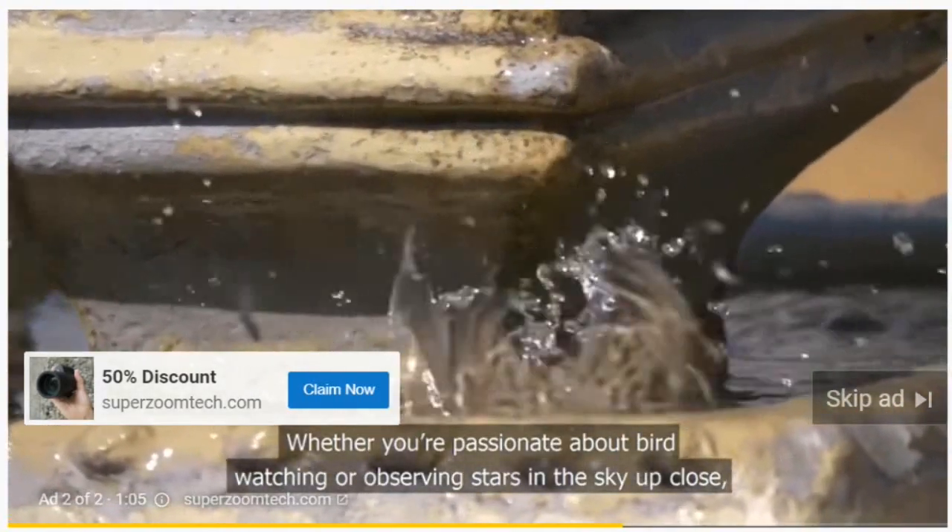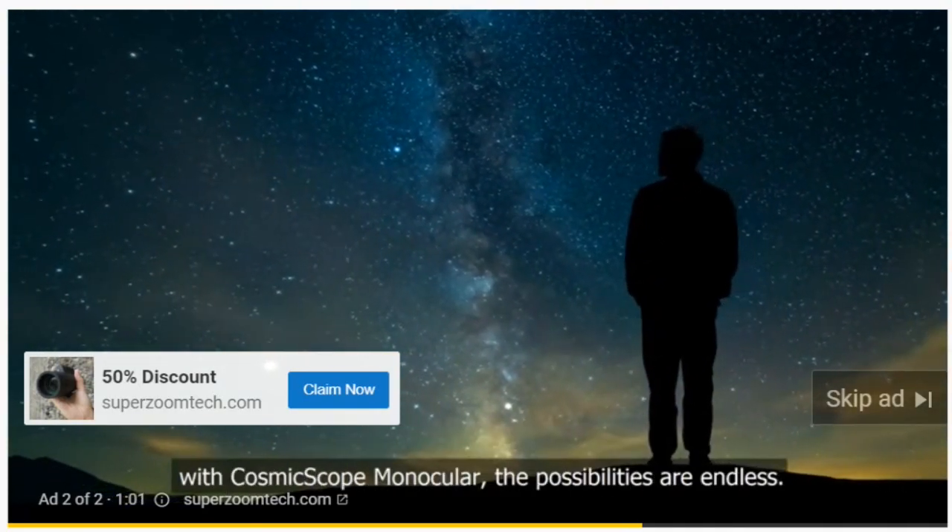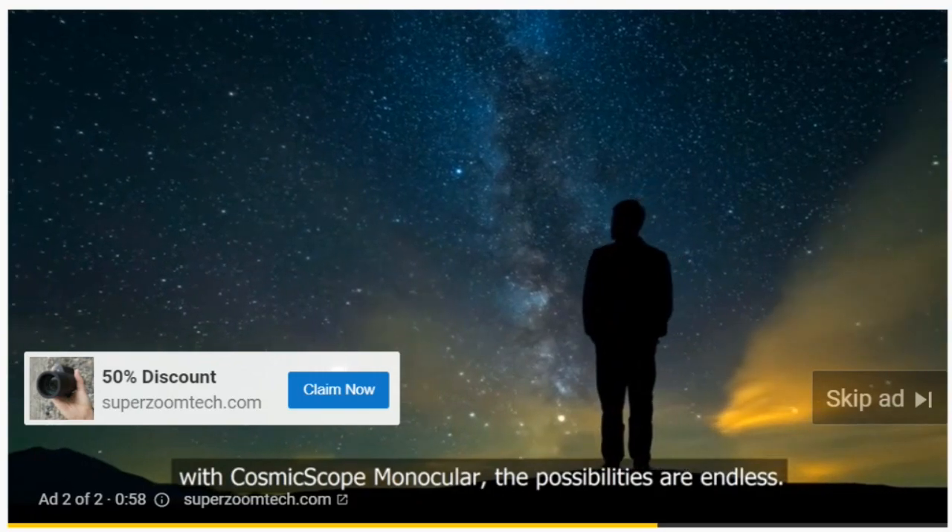Whether you're passionate about bird watching or observing stars in the sky up close, with the Cosmic Scope monocular, the possibilities are endless.